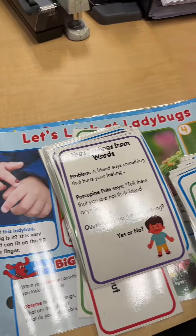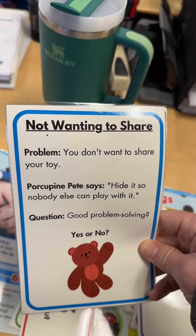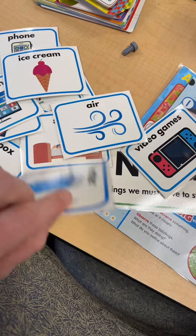When I came to my desk this morning, my awesome secretary had some of my lessons laminated and ready to go. This one is Problem Solving with Porcupine Pete, and it goes along with the book Problem Solved by Jan Thomas. And this one I'm actually using today — Wants vs. Needs — which goes along with the standard: we can understand what living things need to stay alive.